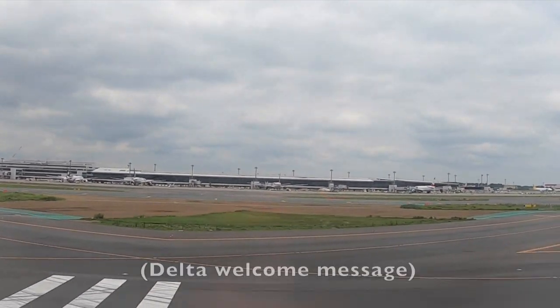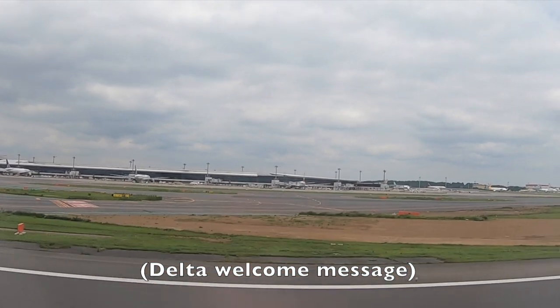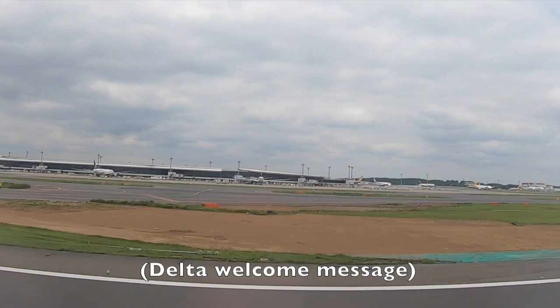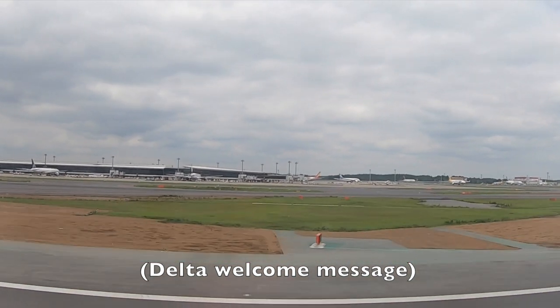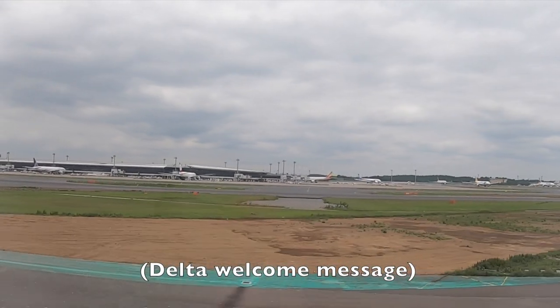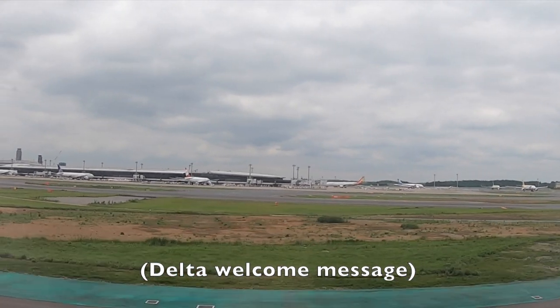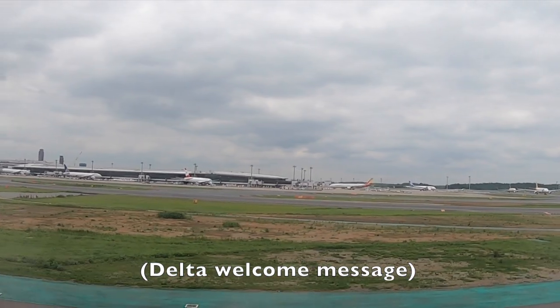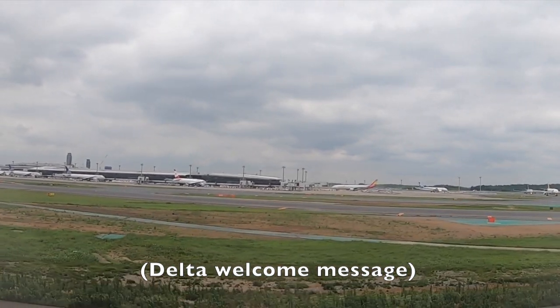It is our pleasure to welcome you to Narita, Japan, where the local time is 1:30 PM. Please remain seated with your seatbelt fastened and your carry-on items stowed until the aircraft is parked at the gate and the captain has turned off the seatbelt sign. Please use caution when opening overhead bins as items may have shifted.